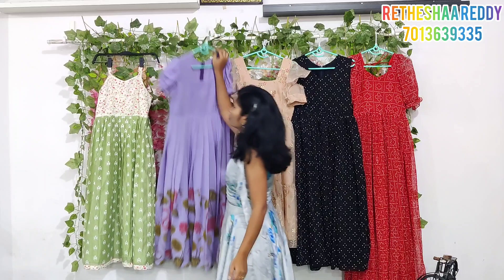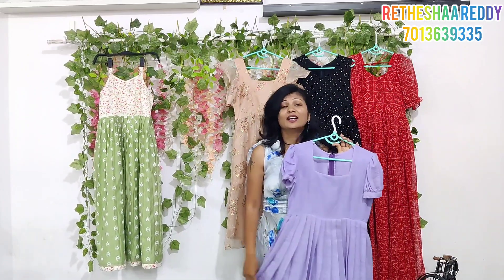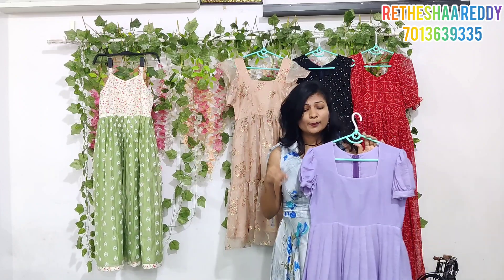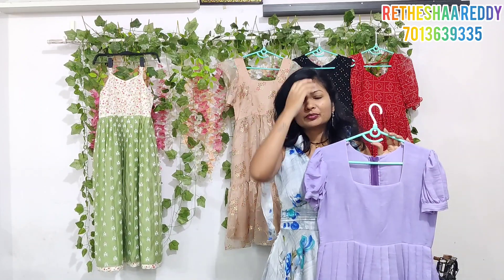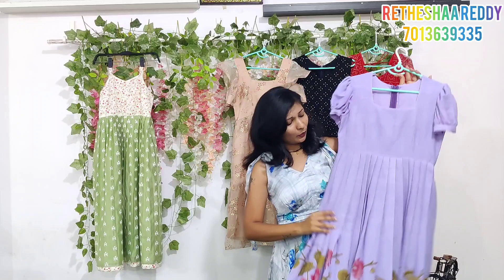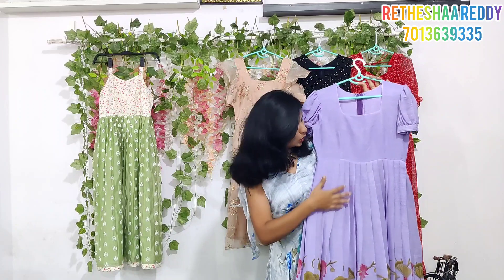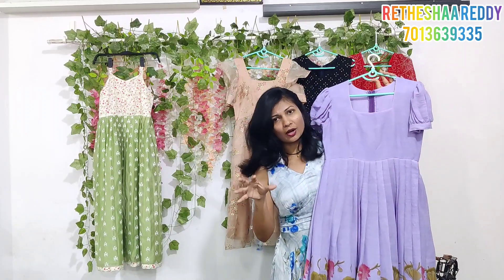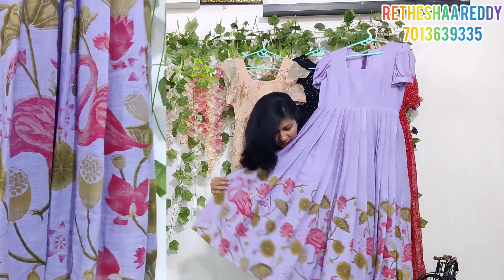Next, choose lavender color. Actually, nowadays for small functions like grand parties, this is the first preference — lavender color. It is very trending.